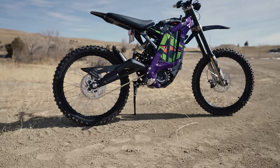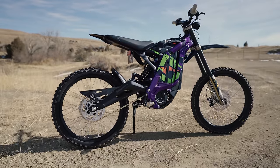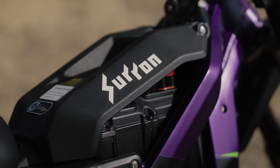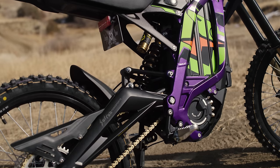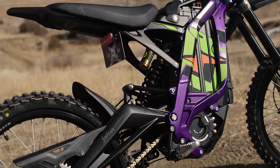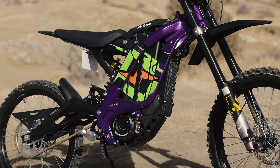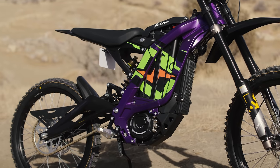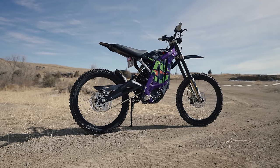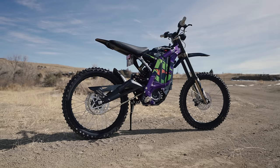We're going to start out with the Suron Light BX. The Light BX is Suron's flagship bike. The first model was introduced to the U.S. market in 2019, and there have been some updates to the battery, motor, and specific hard parts, but overall the Light B is largely unchanged since its introduction. It comes with a super low seat height of 32.6 inches, weighs 123 pounds, and has a current MSRP of $4,500.